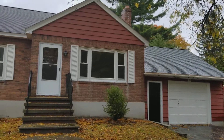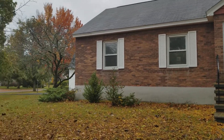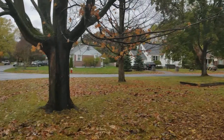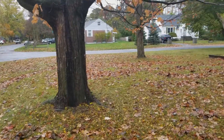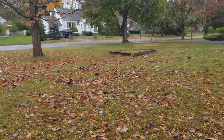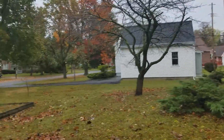Welcome to 25 Puritan Drive in Rotterdam. It's a brick ranch style house on a large corner lot in a nice quiet area of Rotterdam. As you can see, it's a big corner lot with a nice big front yard and a one-car garage.